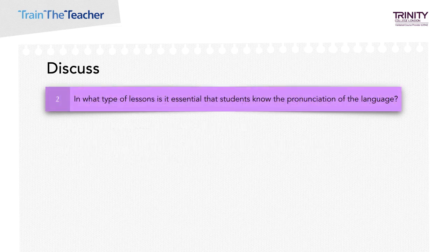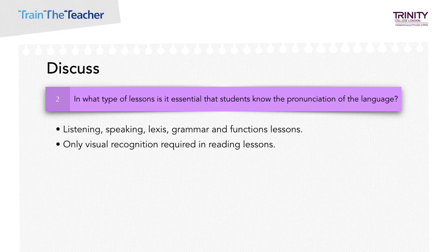In what types of lessons is it important that students know the pronunciation of the language? Generally, in listening, speaking, lexis, grammar and function lessons. In listening, they should know how to recognize the lexis when they hear it. In speaking, grammar and functions, so they are producing it correctly. Why is it not necessary in reading? Because only visual recognition is needed. Although you're not restricted from teaching the pronunciation, it's just not as vital.